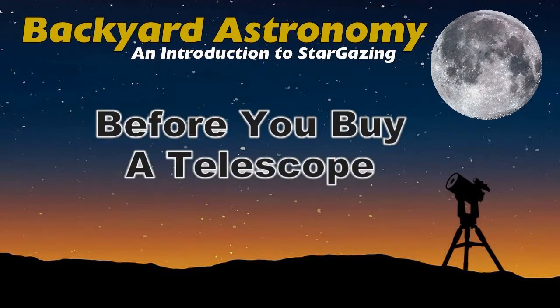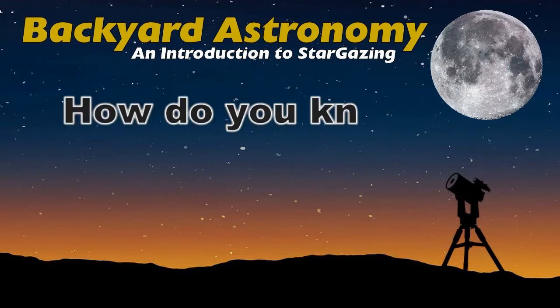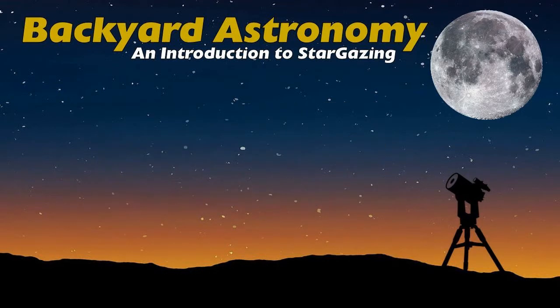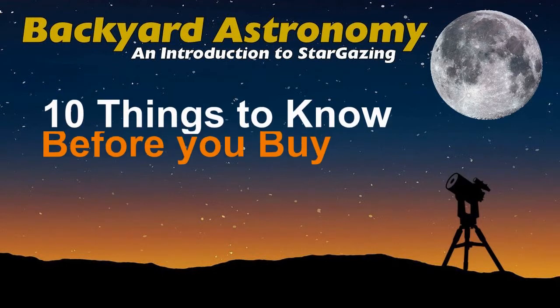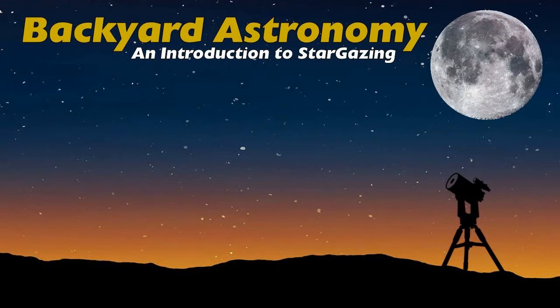Before you buy a telescope. Most beginners who buy a telescope before learning the basics of what to see in the sky and how to see it usually get frustrated and give up astronomy before they really get a chance to get started. So, how do you know if you're ready for a telescope? Here's my list of 10 things you should know before you make the leap and buy your first telescope.